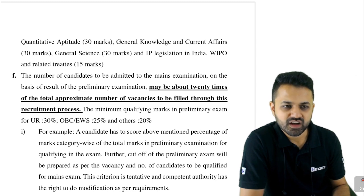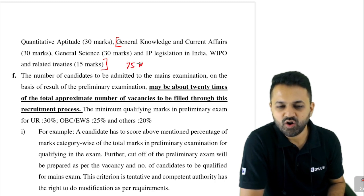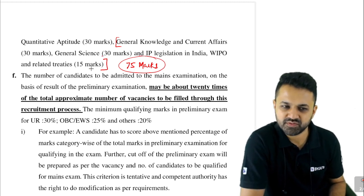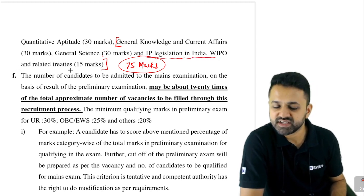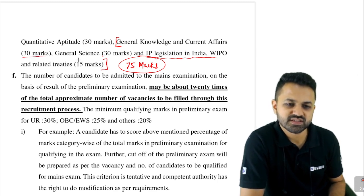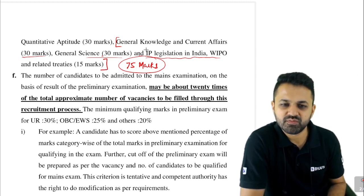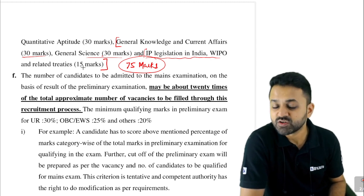The part where you will feel this is tough is the 75 non-technical marks: 30 marks General Science, 30 marks Current Affairs, and 15 marks from IP and WIPO-related treaties. Even though the 30 marks in General Science and Current Affairs can be prepared, it will be a bit difficult. The IP section includes only 15 marks so it is not too much.